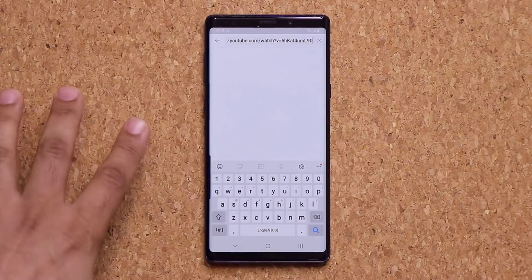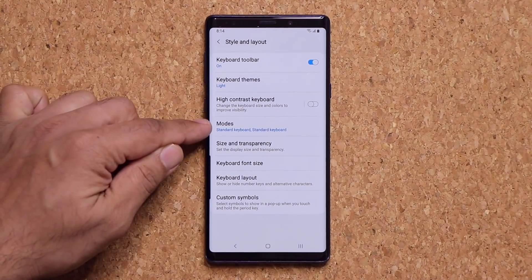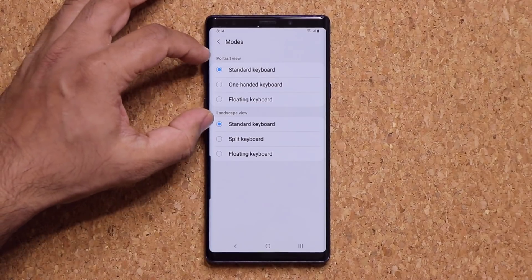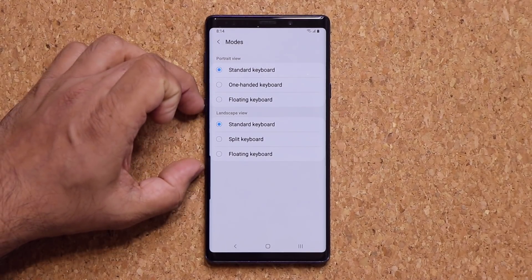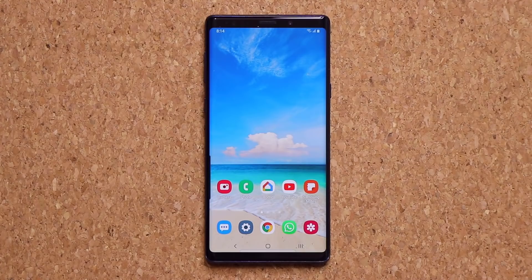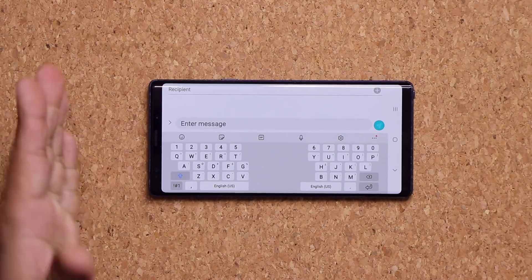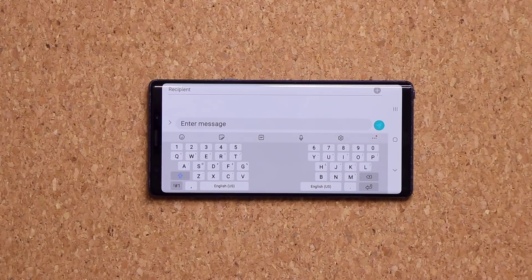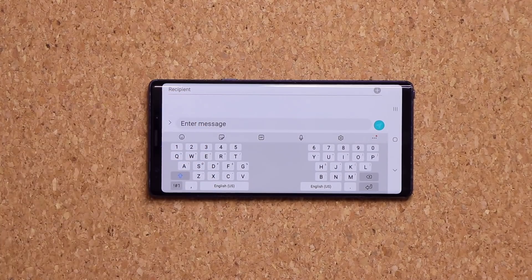For keyboard customization, if you go to Settings, then Style and Layout, and then Modes, when in portrait orientation you have the existing options. But when you switch to landscape view, you now have the ability to activate a split keyboard. So if you go to Messages and hold the phone in landscape orientation, you can access the split keyboard, which makes it easier to type when holding your phone with two hands. That's a fantastic new option for keyboard customization.